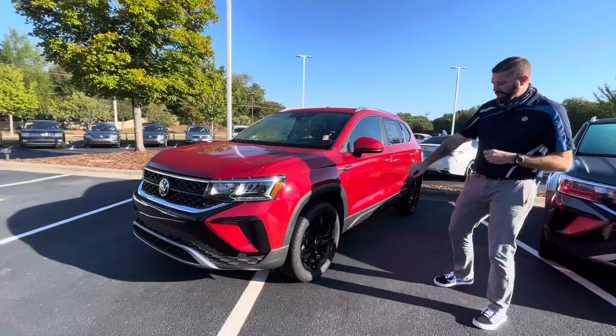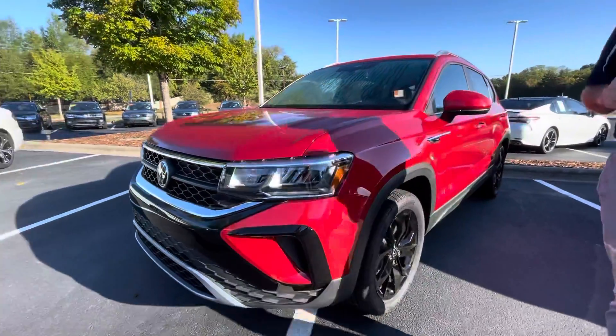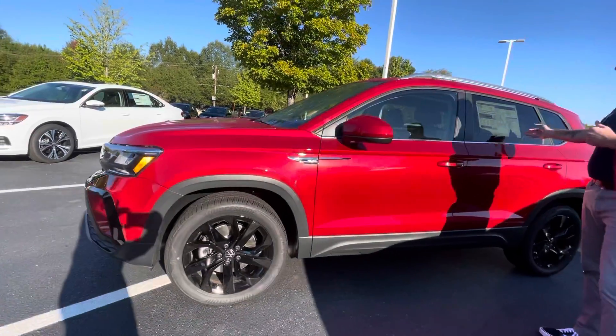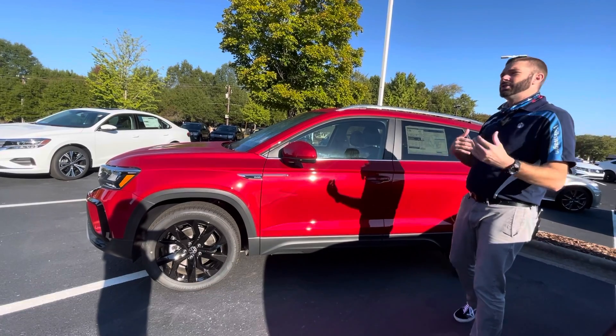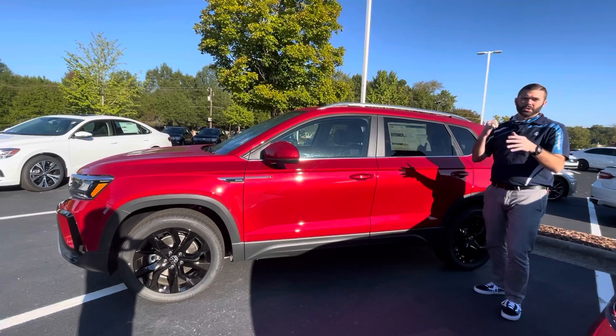The red car does have the black wheel package. It is also going to have the IQ Drive package. What that means for you is you're going to get travel assist and lane assist. You get a few options with that, including emergency assist with rear assist as well.